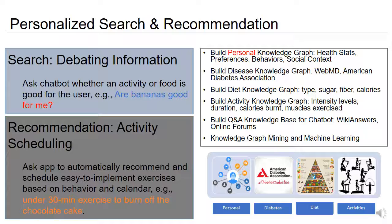To conclude, we have already built a prototype system where the user can converse with the app and ask different kinds of questions, as shown in the demo. Based on the design thinking workshops, we have identified two key aims: building capabilities for debating information — asking the system whether a certain activity or food is good for you — and a system for recommending activities and exercises based on the user's calendar and personal preferences. We will build a complete system using knowledge graphs, machine learning, and semantic methods to enable effective personalized search and recommendation for health empowerment.